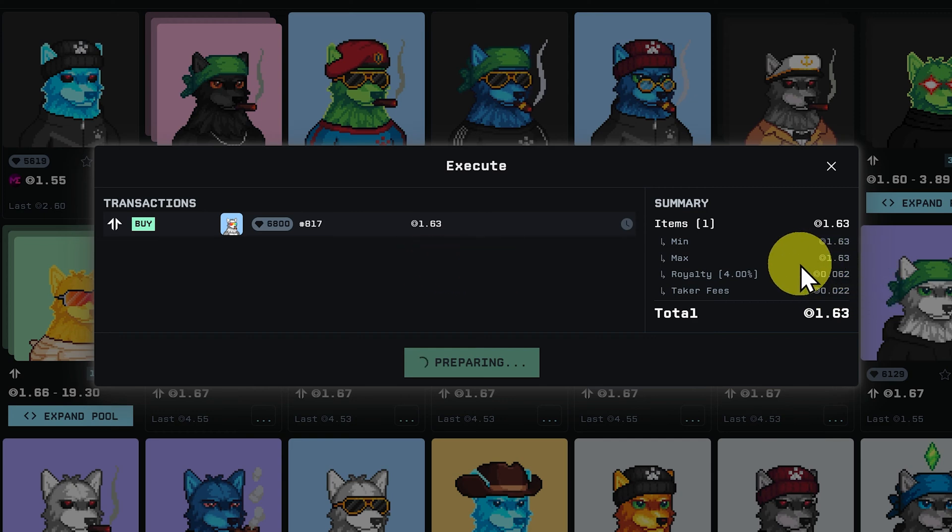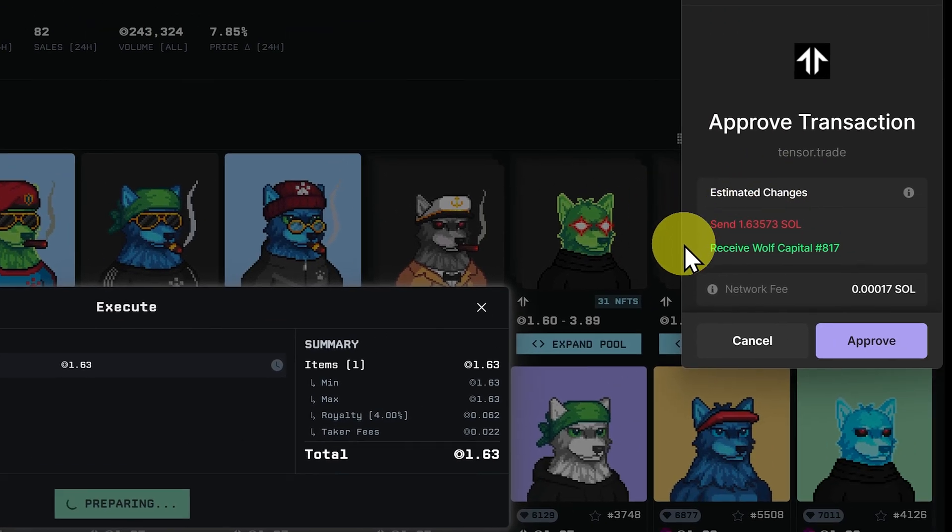We can see everything here, including a 4% royalty and a small fee charged by the NFT marketplace. It shows 1.63 SOL, but since Tensor only shows two decimal places, it's actually a little more. The double circle icon is the symbol for Solana. In our Phantom wallet it's popped up with all the information — we're going to send SOL and receive Wolf Capital NFT #817.